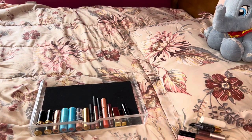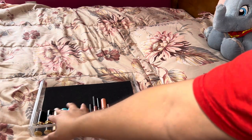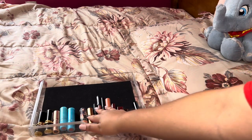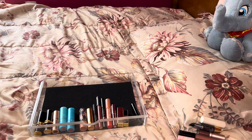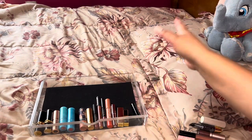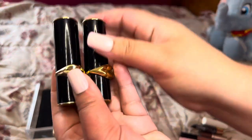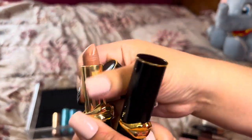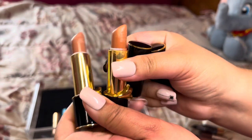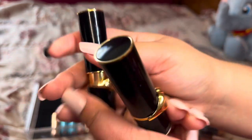Starting with these Pat McGrath ones — I got these for $10 each about two years ago. This is La Beja and this is Donatella. I love these, gonna keep them and use them a ton. Then we have Charlotte Tilbury in the shade Pillow Talk — very iconic, keeping, love it.